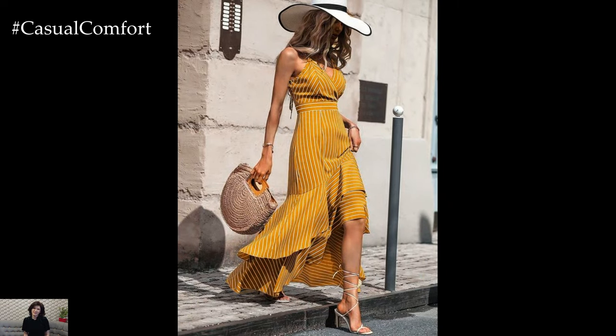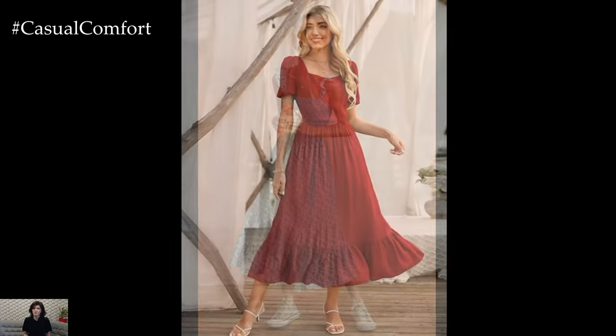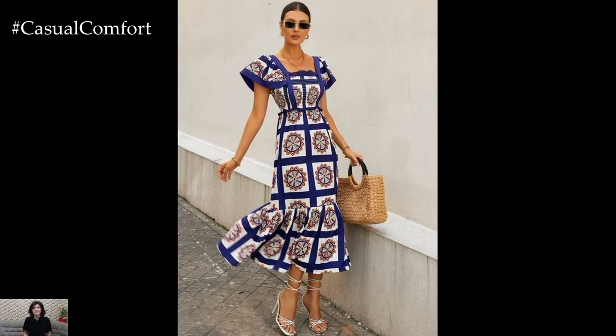Lightweight fabrics like cotton, linen, and chiffon are a go-to for summer dresses, offering breathability and comfort. A breezy cotton sundress is a classic choice, perfect for a day at the beach or a casual outing with friends. Its loose fit allows air to circulate, keeping you cool all day long.